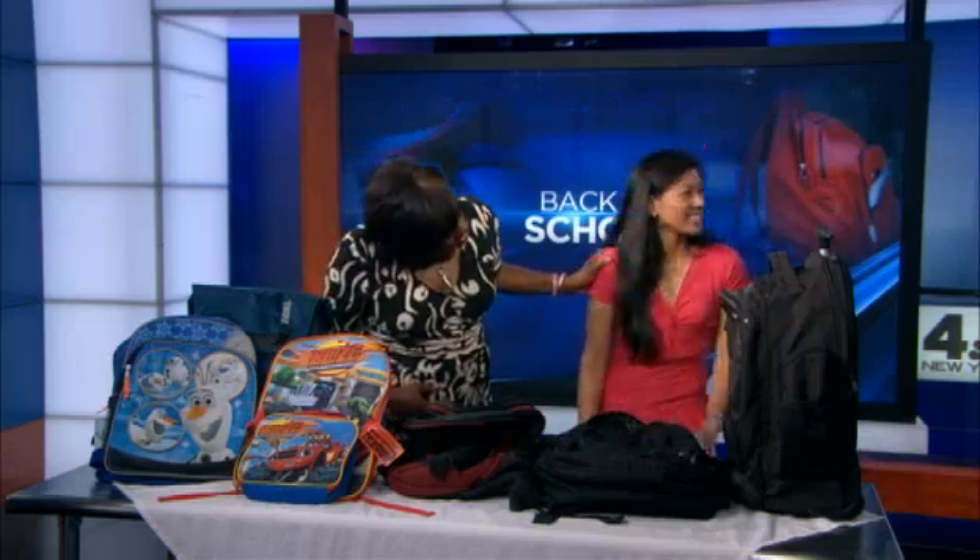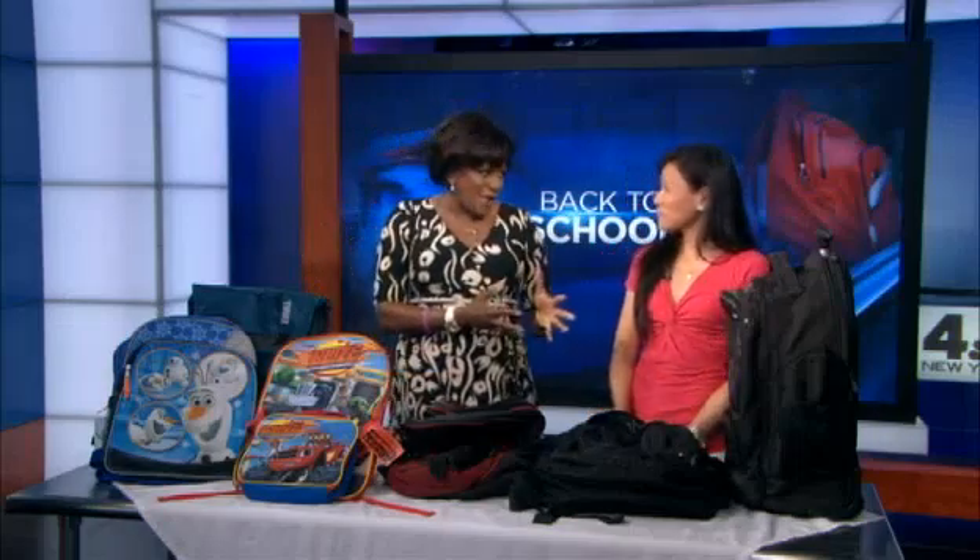Thank you so much Karina Wu and thank you Gombe for coming in. Happy first day of school on Tuesday — unless you've already started. Thank you so much for your demonstrations and for your help.